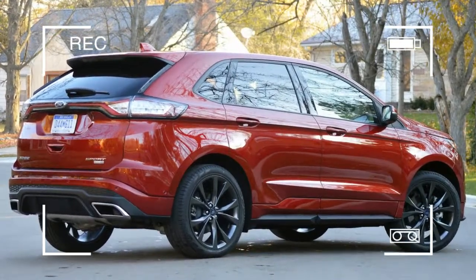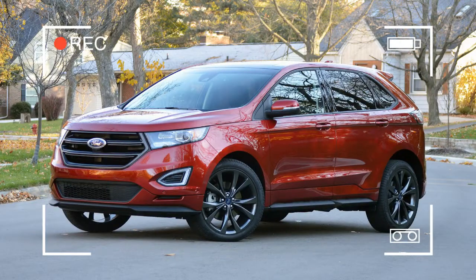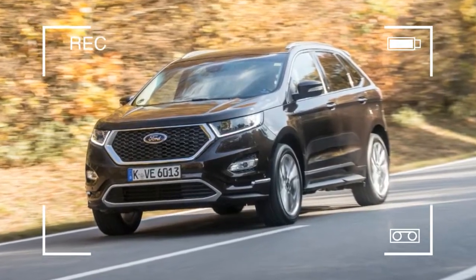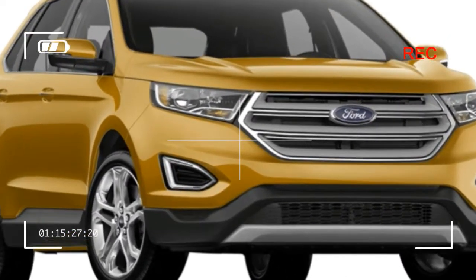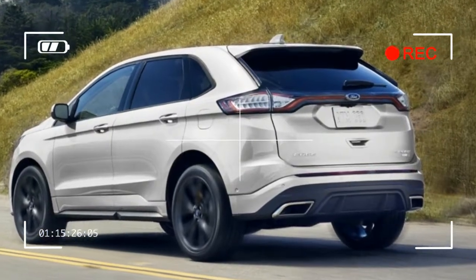It's easy to see why the Edge is one of Ford's most popular models — buyers can tailor it to their needs. Sized between the compact Escape and the garage-hogging Explorer, the Edge is a spacious, well-appointed, family-friendly two-row crossover with a distinctive exterior and a competitive list of optional extras. If fuel efficiency is your thing, the base engine is a turbocharged inline four.